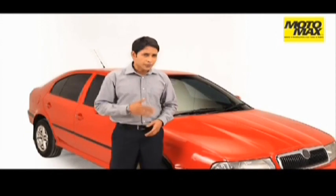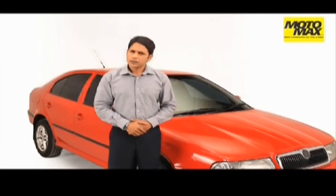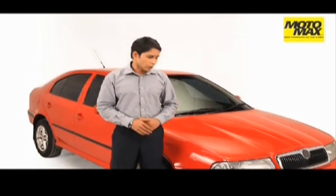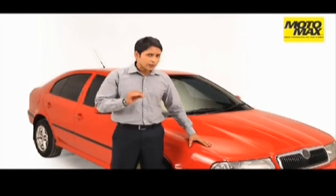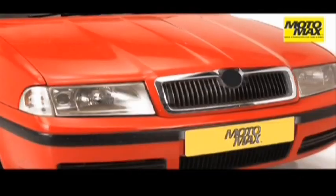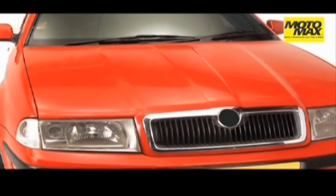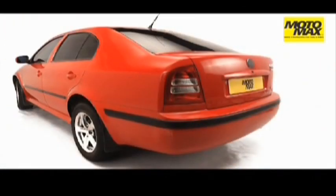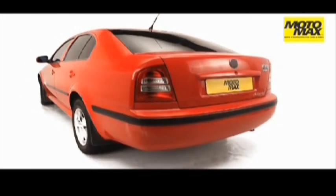Hello proud car owners, I'm your Motomax expert. Tell me something, doesn't it feel great when somebody compliments you on your prized possession for its sleek looks, sparkling shine and the power to make heads turn? What happens when your vehicle doesn't really match up to others' expectations, worse still when it doesn't fit your own personality? Here's what you need.